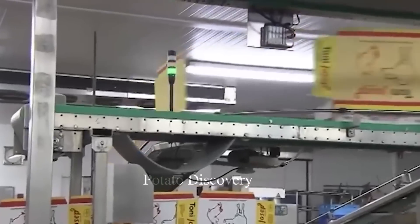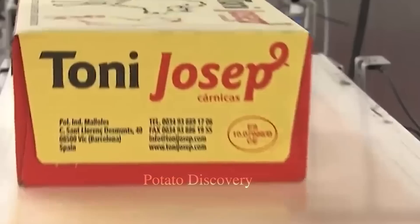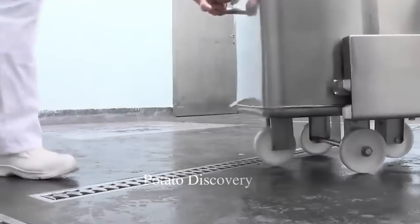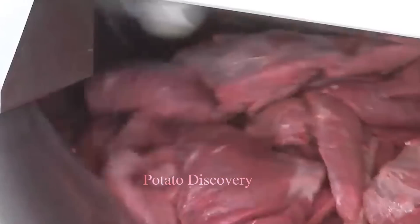Additional ingredients including fried flour, red onions, garlic, and cooking oil are added to create a characteristic flavor for spring rolls. Next, the meat mixture is put into a press to form spring rolls.